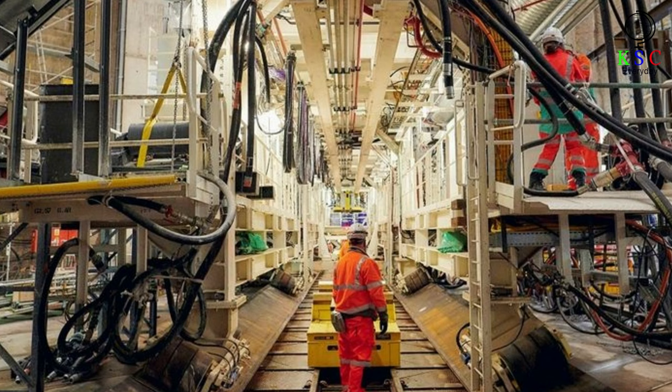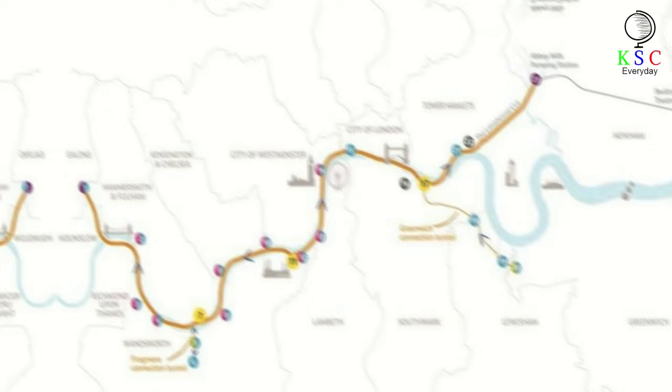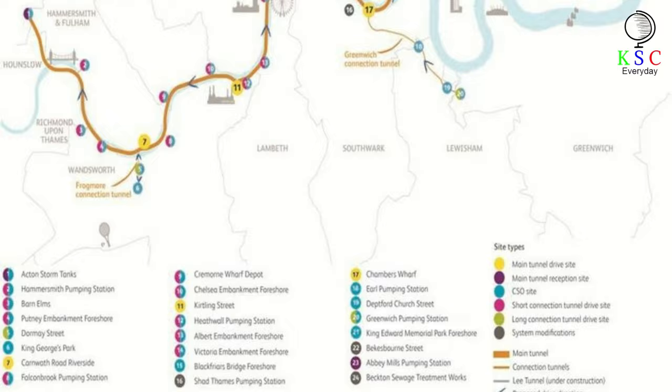The project aims to build a new tunnel — a super sewer under the Thames — that can deal with the excess waste. Stretching across 24 construction sites from east to west London, the predicted finish date for building the tunnel was 2024. It will be nearly 16 miles long and will help remove millions of tons of waste that would otherwise pollute the river.